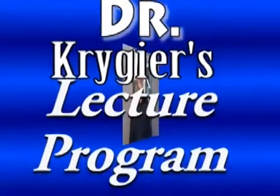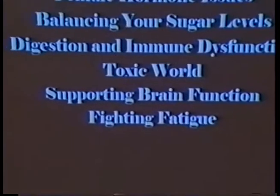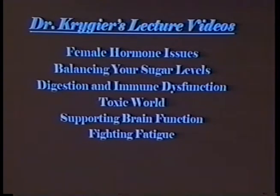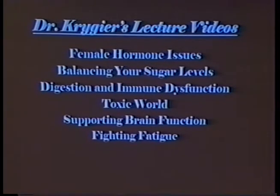Dr. Krieger's lecture program starts right now. If you're new or know somebody that might want help concerning their health, be aware — these are the topics I have on video right now that I feel explain in detail how nutritionally you can help somebody with a lot of these issues. I handle probably about 60% to 70% of my practice in female hormone issues, so I have a lot of answers and advice for females, because there's not a lot out there.